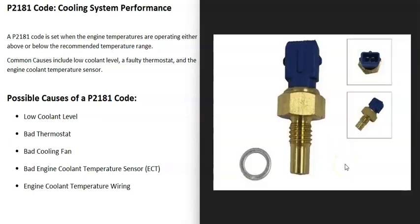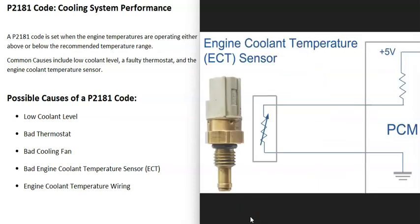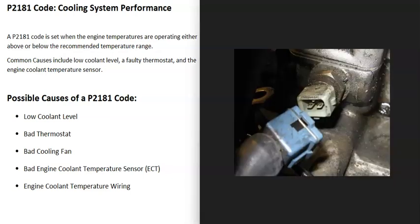Another cause is a bad engine coolant temperature sensor. This sensor reports the engine temperature back to the computer. If there's a problem with it, the computer may think there's an issue even when there isn't. These sensors are thermistors — resistors whose resistance changes with temperature. You can use a multimeter to test the resistance against the rated value at a known temperature. I'll put a link to my testing videos below.